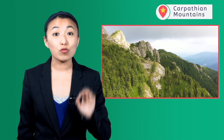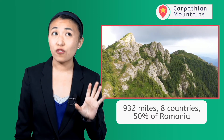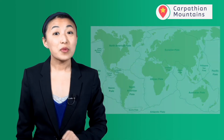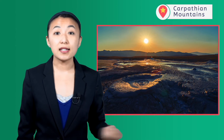Sometimes considered an extension of the Alps, the Carpathian Mountains run for 932 miles in a large semi-circle, traveling through eight countries and taking up almost 50% of the country of Romania. Tectonic activity isn't always bad news — the Carpathian Mountains are full of hot mineral springs heated by magma deep beneath the surface of the earth. In fact, one third of all hot springs in Europe can be found in Romania. Now, that's volcanism I can get behind.